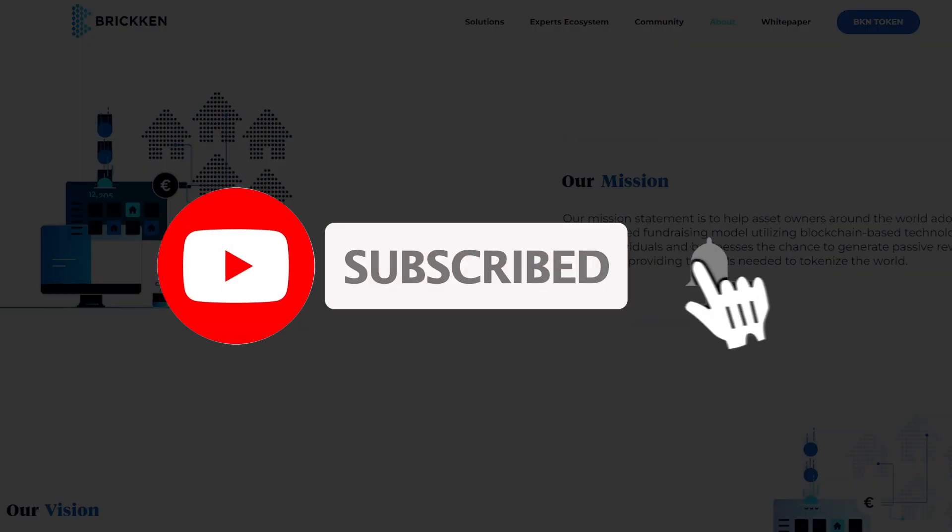Before we start this video, do not forget to subscribe to the channel and set the bell so you won't miss new interesting videos and get closer to success.